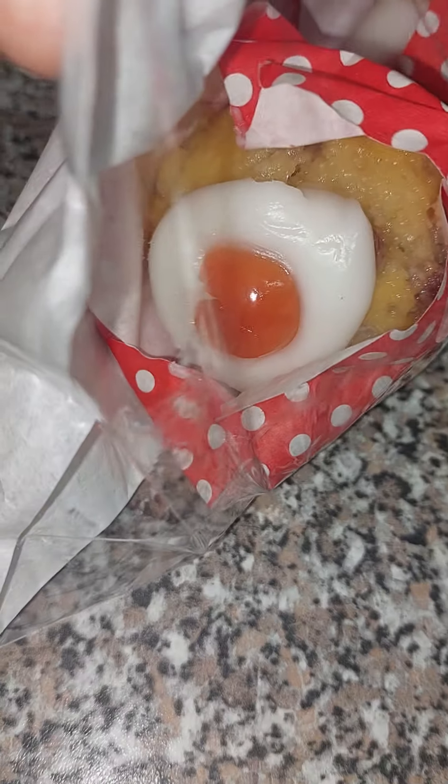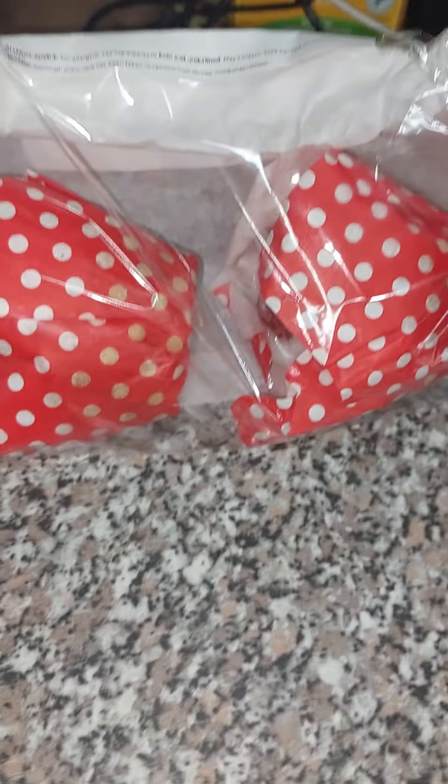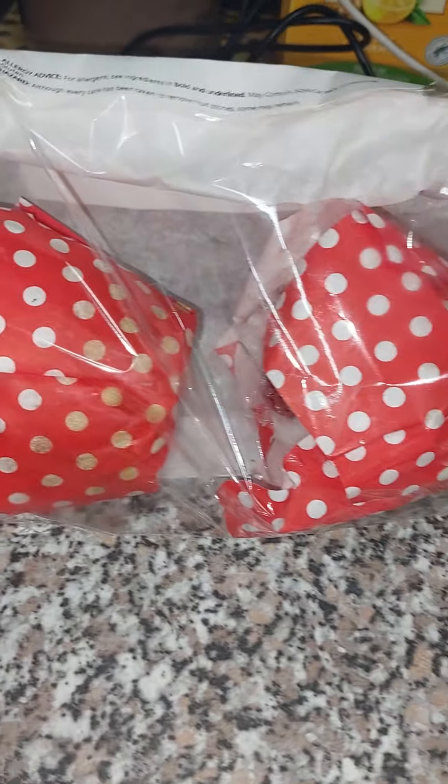The first thing I got was these cupcakes — cherry bakewell muffins. Look how nice they look! I got two of them, and those were 75 pence for the two. I'm happy with that.